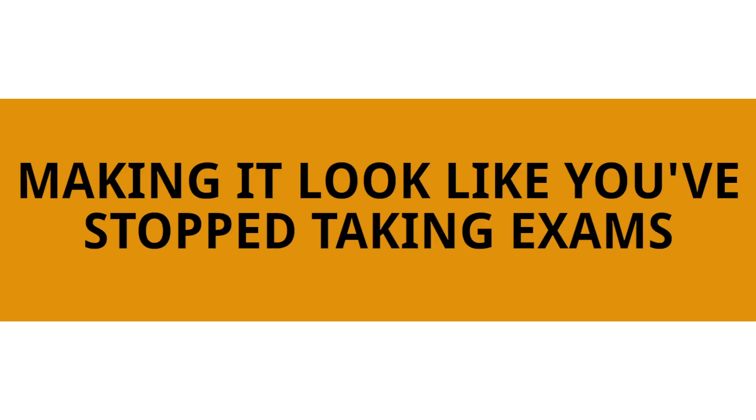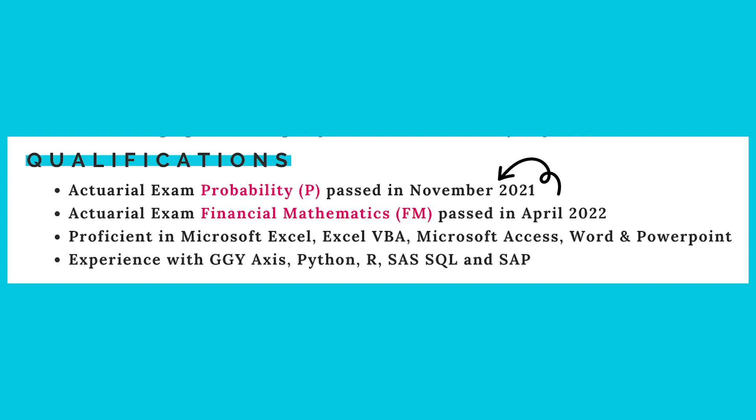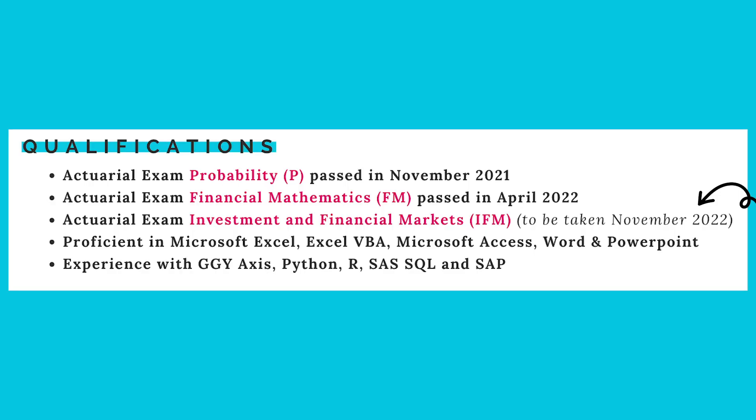The number seven mistake that I see people make on their resume is that they make it look like they've stopped taking exams or don't intend on taking anymore. A lot of the time on actuarial resumes I see an exam section that says exam P passed in this month and year, exam FM passed in this month and year, and that's often all that's there. You should actually include the next exam you plan to take on your resume to show employers you are truly interested in continuing to pursue the actuarial career path. So always include that next exam on your resume.